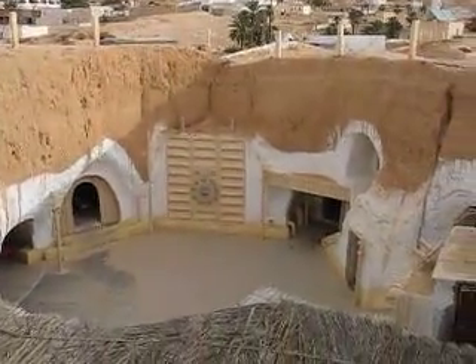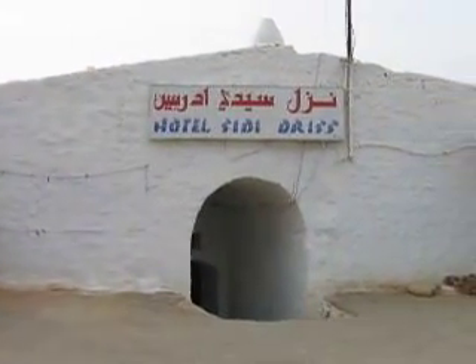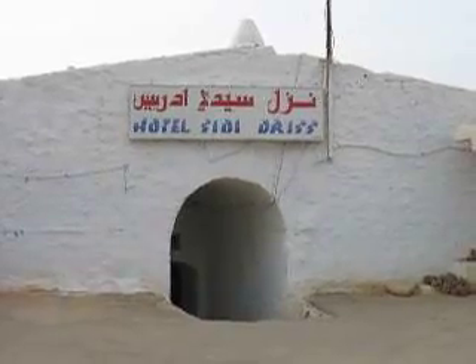George Lucas filmed all the interior shots at the Hotel Sidi Dries, one of the few places in Matmata where visitors can stay in underground accommodations.